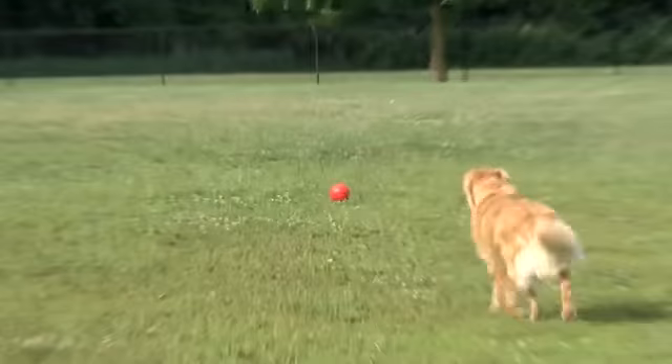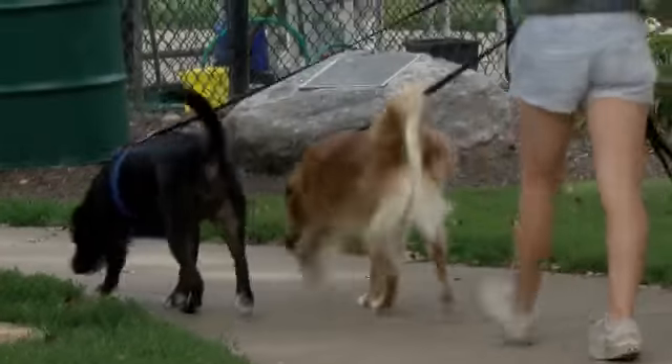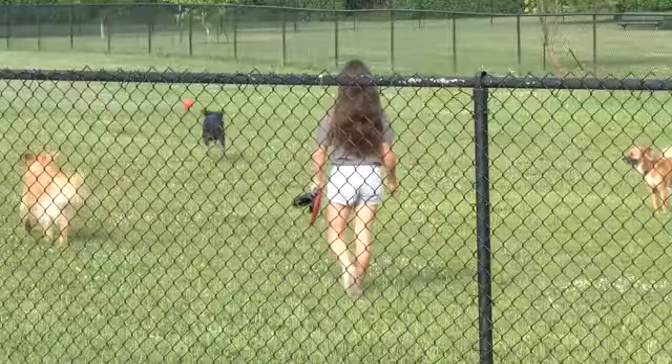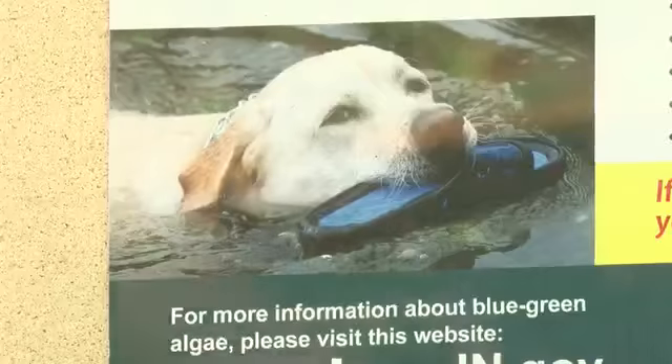While there have been no reports of algae locally, some dog owners say they'd rather be safe than sorry. It kind of makes me not want to take them to the local lakes or ponds. They don't really swim in random ponds and stuff anyway. Oakley doesn't even like the water. But it definitely would make me more cautious because I don't know what it looks like.